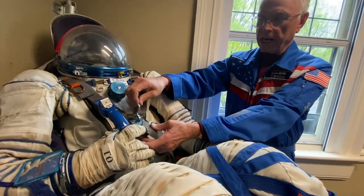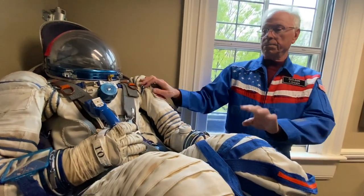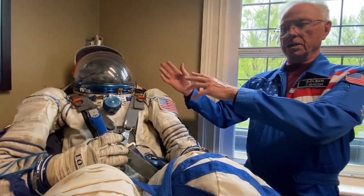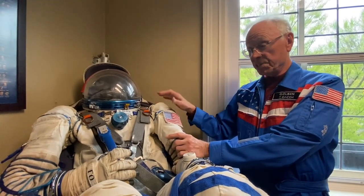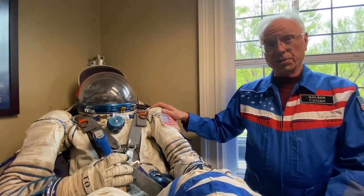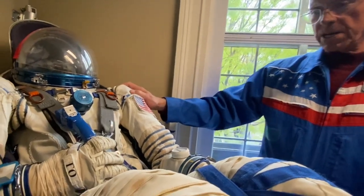These are straps like pilots use in airplanes — we have about six straps to keep us in. When we're decelerating on the way down, we want to make sure we stay in the seat. Also, when we land, we land on the ground in the desert, and it's like a 20-mile-an-hour auto collision, so we have all this protection to make sure we don't break a bone or something else goes wrong.